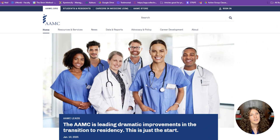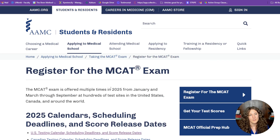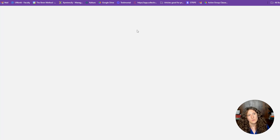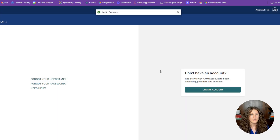If this is your first time registering for the MCAT, the first thing you're going to want to do is create an account in the AAMC system. Go to aamc.org — it's not the most user-friendly website, so feel free to use the search bar. Go to 'Students and Residents,' then 'Applying to Medical School,' then 'Register for the MCAT Exam.' That button will take you to a login page where you'll log in with your account to get into the portal system.